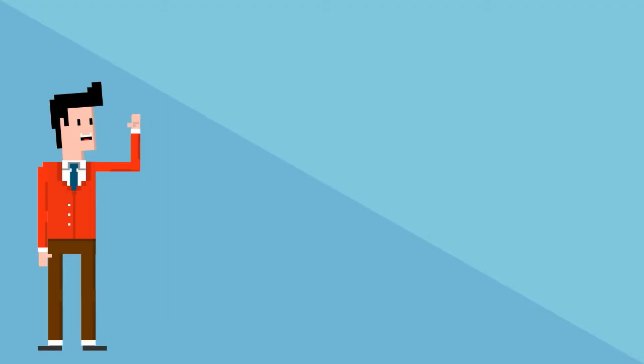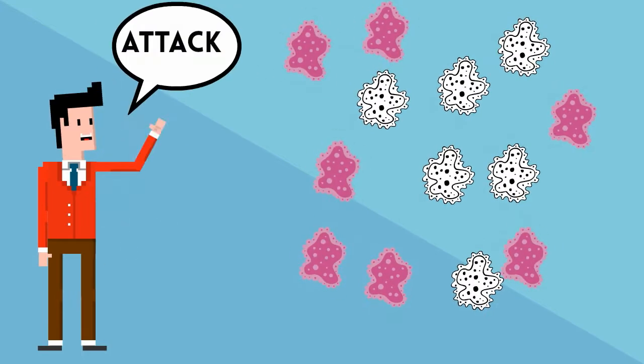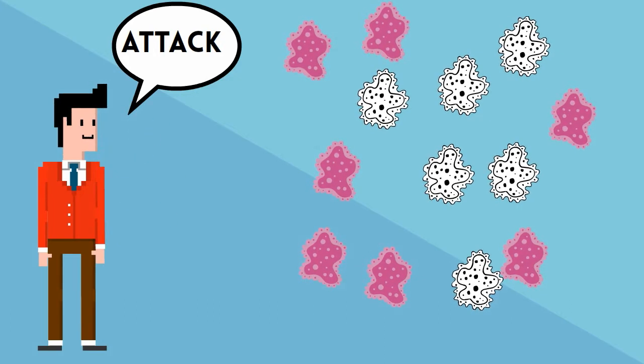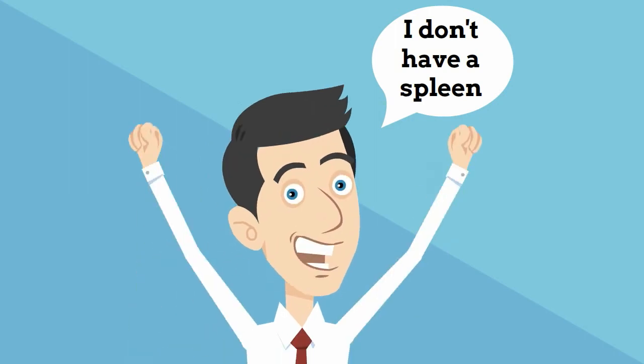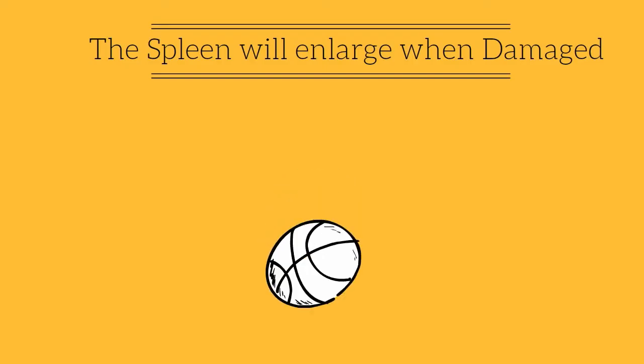The spleen also helps the immune system to recognize and attack foreign pathogens and other allergens. Interesting fact: while most people are somewhat healthier with a spleen, it is absolutely possible to have a normal life without one.